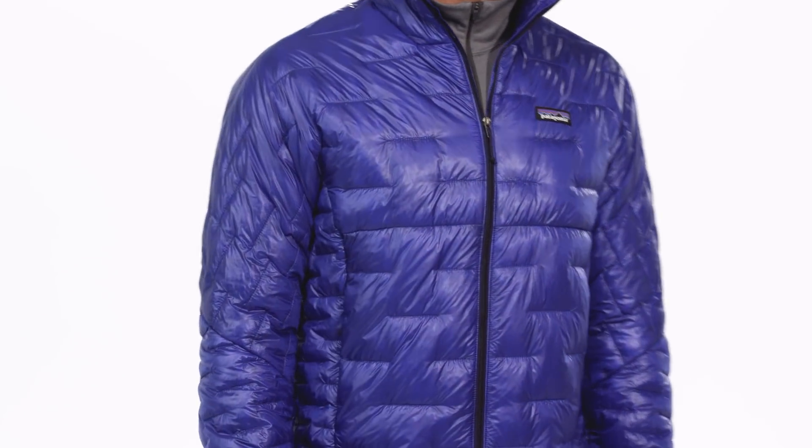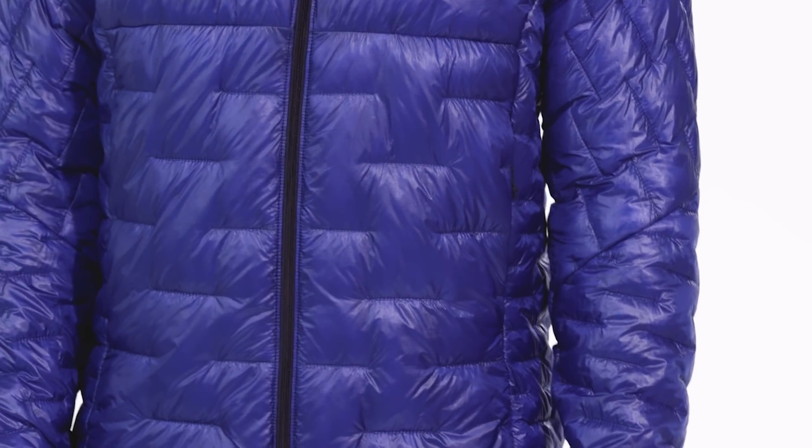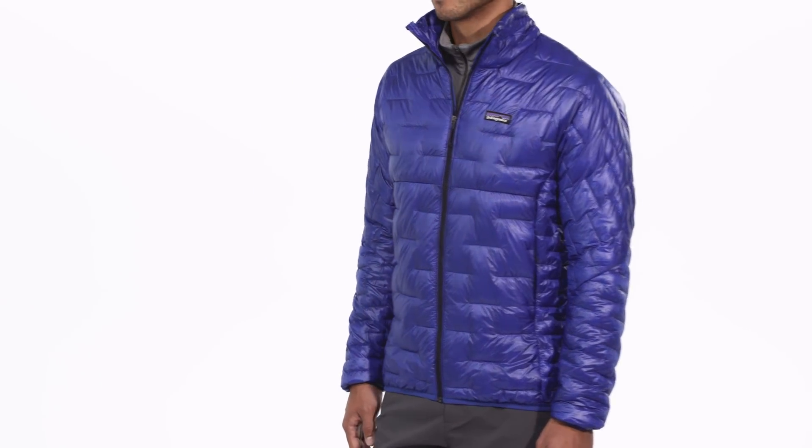The down versus synthetic debate is over. Get down-like warmth with soft, featherweight, warm even-when-wet synthetic performance in our groundbreaking men's MicroPuff jacket.